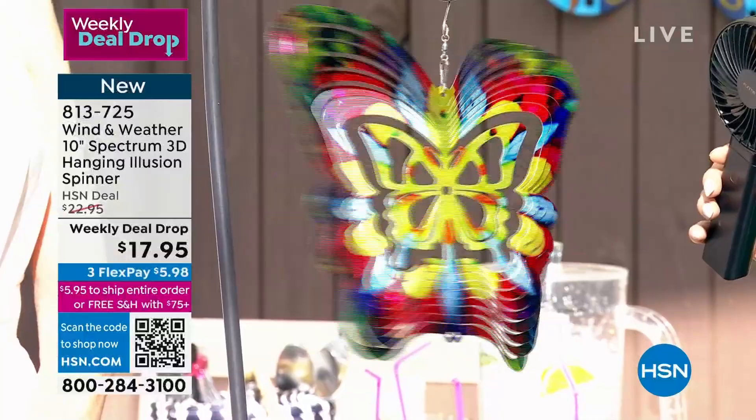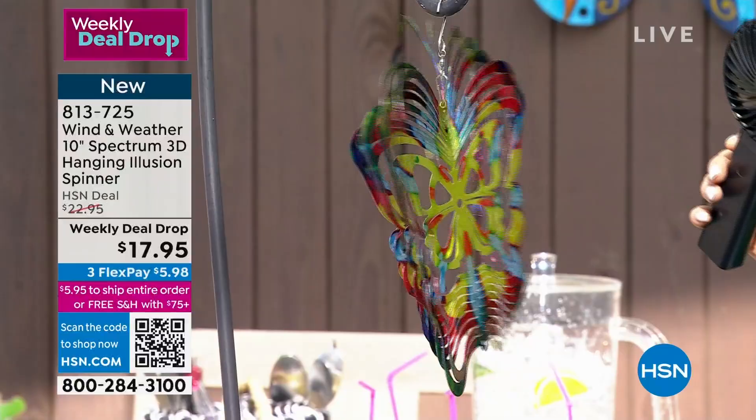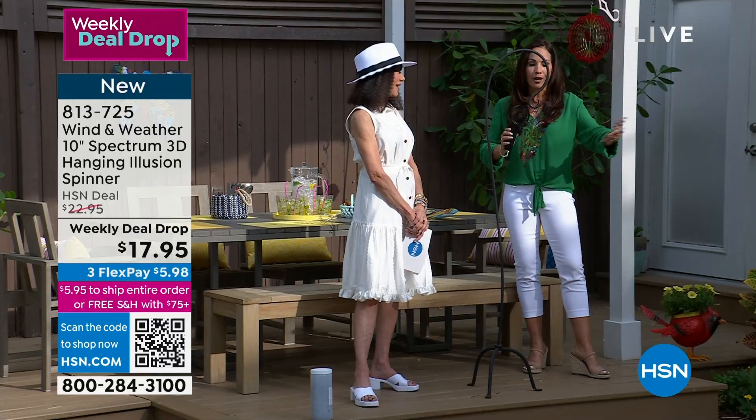$17.95. And please don't be fooled by that price — these are from Wind & Weather. We absolutely pride ourselves in bringing our customers handcrafted, beautiful pieces of art decor for outside.